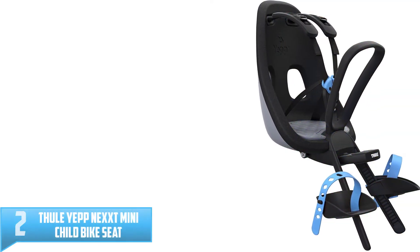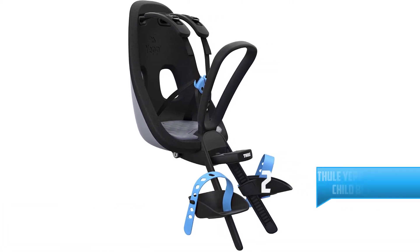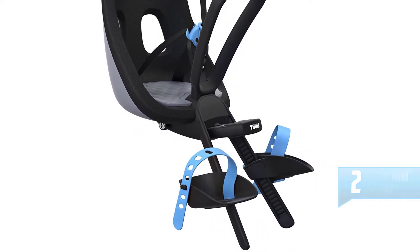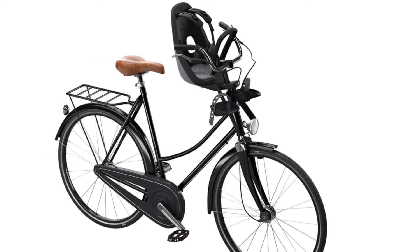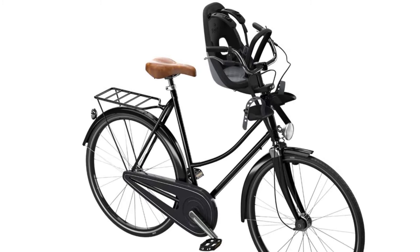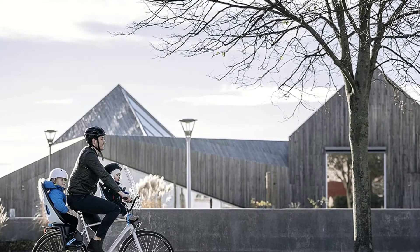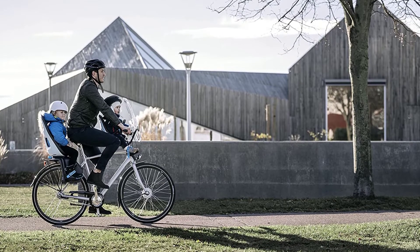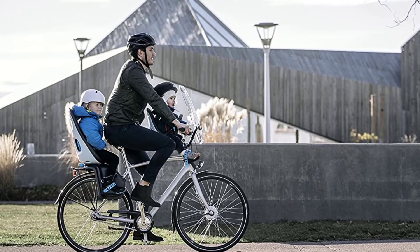Number 2: Thule Yep Next Mini Child Bike Seat. Get outside and stay active as a family with the Thule Yep Next Mini Front Mounted Child Bike Seat. Safe and easy to use, this baby bicycle seat allows you to ride as a family on daily commutes or longer biking adventures. Designed with an adjustable 5-point safety harness, a magnetic child-proof buckle and a soft, shock-absorbing seat, your little co-pilot will stay safe, secure and comfortable on any bike ride. Thule Toddler Bike Seats are built with water-repellent material making them easy to clean. Adjustable footrests and straps grow with your child, making it the ideal bike carrier for kids from 9 months to 3 years old, up to 33 pounds.